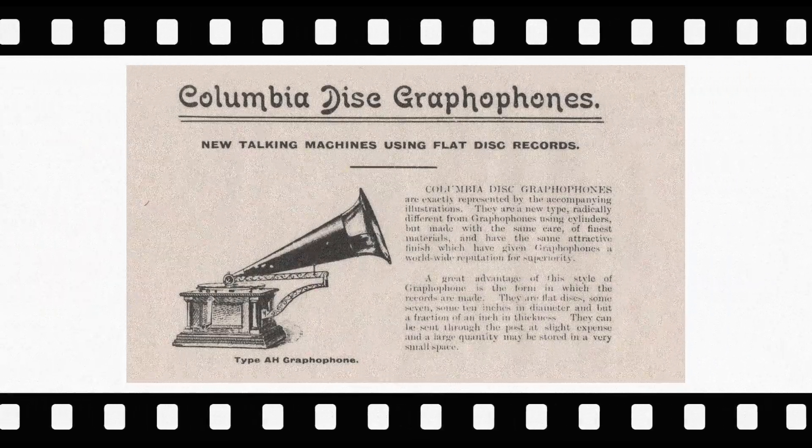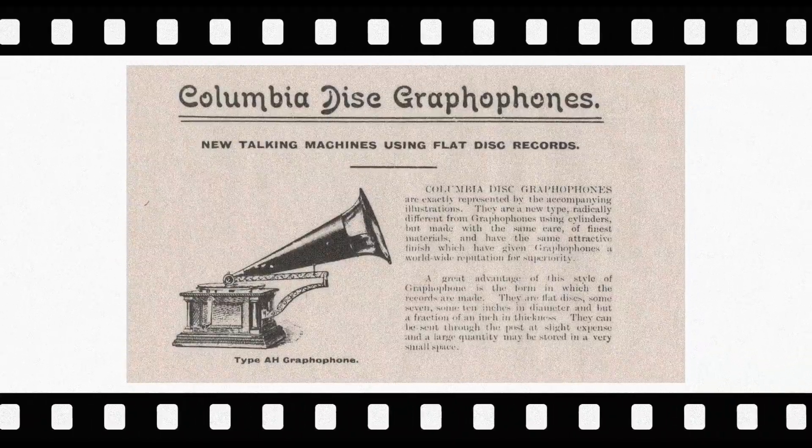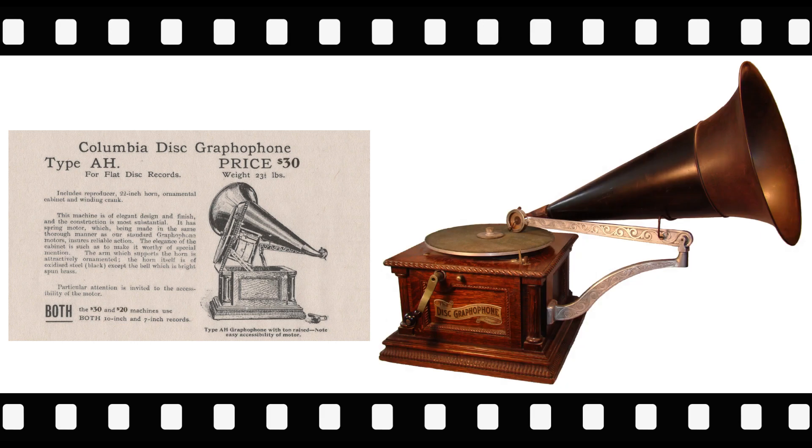The next item comes from the Columbia Disc Graphophones catalog issued around 1902. In this catalog is Columbia's first 10-inch disc machine, the Columbia AH.